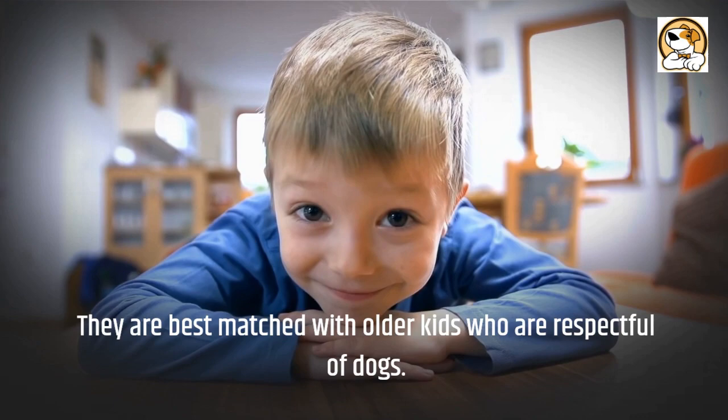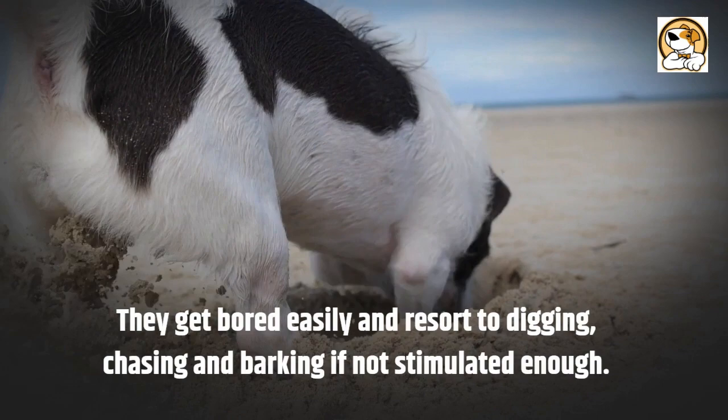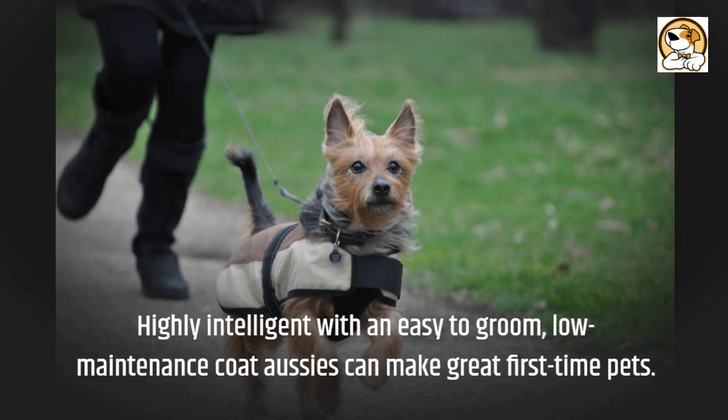Adaptability: Aussies can be city dogs, happily taking up residence in an apartment, or they can live in the country. They get bored easily and resort to digging, chasing, and barking if not stimulated enough. Highly intelligent with an easy-to-groom, low-maintenance coat, Aussies can make great first-time pets.